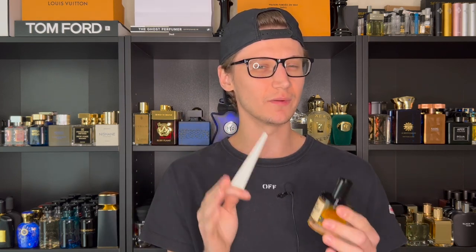That's going to do it for my review of DS and Durga's Burning Barbershop — one of the most iconic from this entire house from what I've seen, heard, and read. If you have any recommendations I should check out from this house, leave a comment — I know they have Notorious Oud, which is like a rose-oud combination, and a couple others I'm curious about. Leave a like on the video, subscribe down below if you haven't already, and I'll see all of you back here in my next upload. Take care everybody.